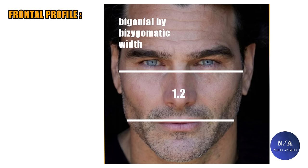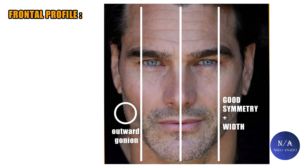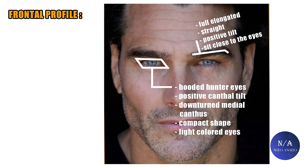The bigonial width to zygomatic width comes at around 1.2, which is good — it falls within the 80–90% range. The chin to face ratio is strong and ideal, around 1 to 2.3. The gonions are outwardly grown, making the jaw look angular and squarish. The bigonial width is very good, meaning a very wide jaw with good symmetry. The eye area is perfect. The eye separation ratio is ideal at around 0.45, with hunter eyes featuring a positive canthal tilt, downturned medial canthi, a very compact eye shape, and light-colored eyes — the icing on the cake. The eyebrows are full, elongated, and straight with a positive tilt, sitting close to the eyes. The eye area is a 10 out of 10.